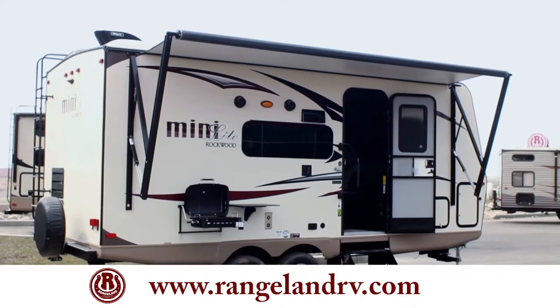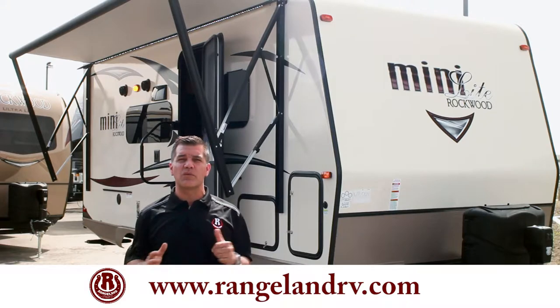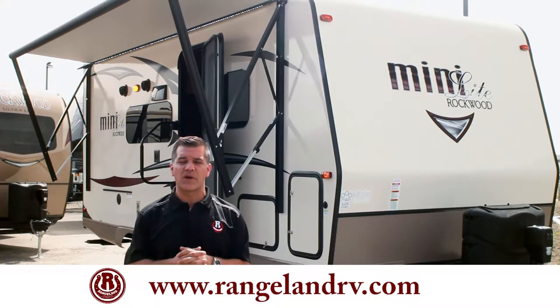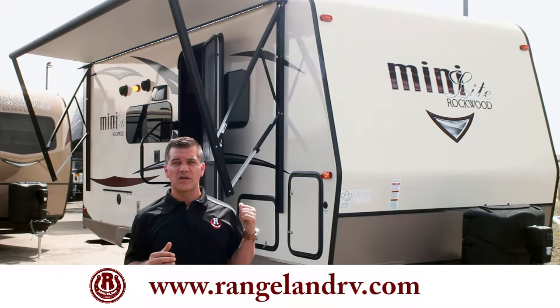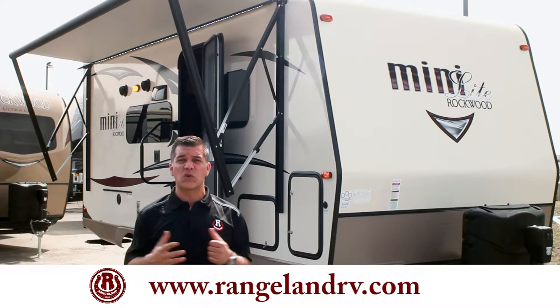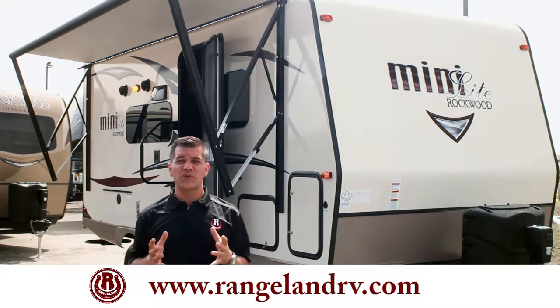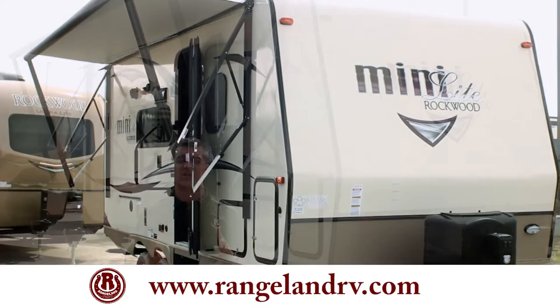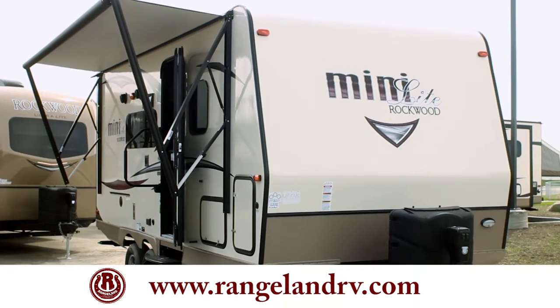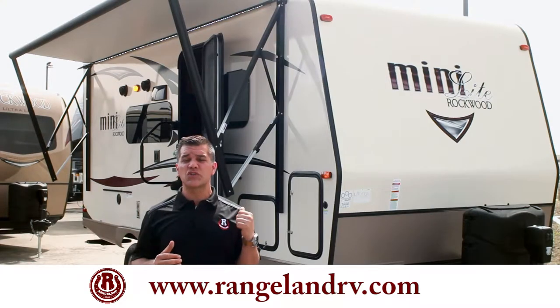I'd like to take some time and show you the Mini Light by Rockwood. This is the 2104S and by far one of the most popular Mini Lights in all of North America. You'll see the great look — this trailer sits really high off the ground. It's actually under 22 feet in total length and weighs right around 4,000 pounds, so it can be towed with a lot of lighter vehicles. What's important about the Mini Light is its construction — you get one of the strongest, lightest, and best-built trailers in the industry.